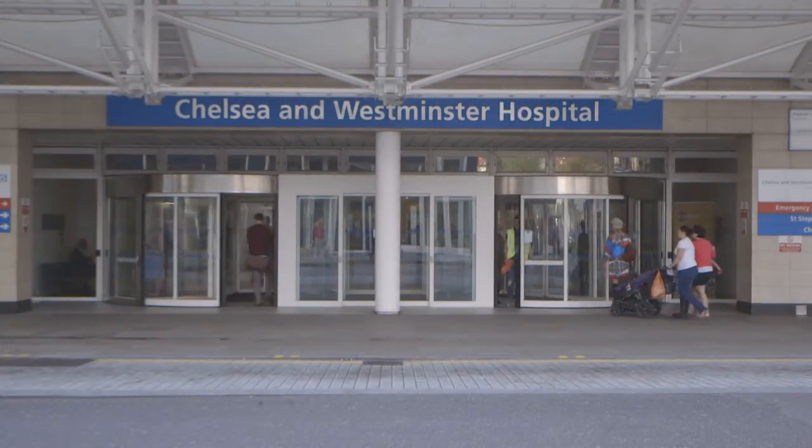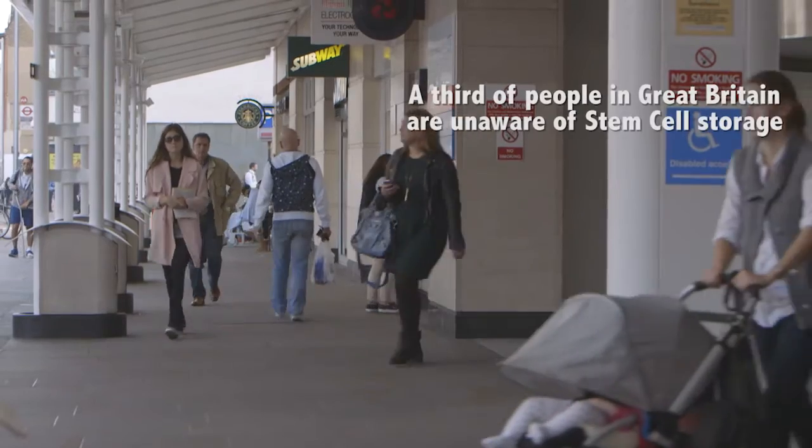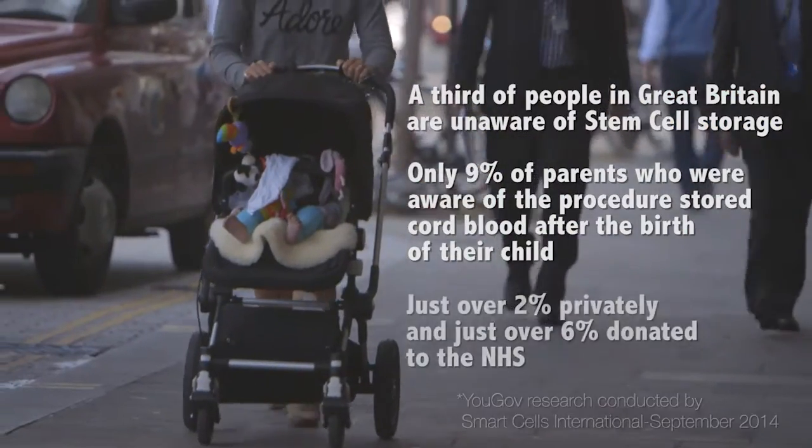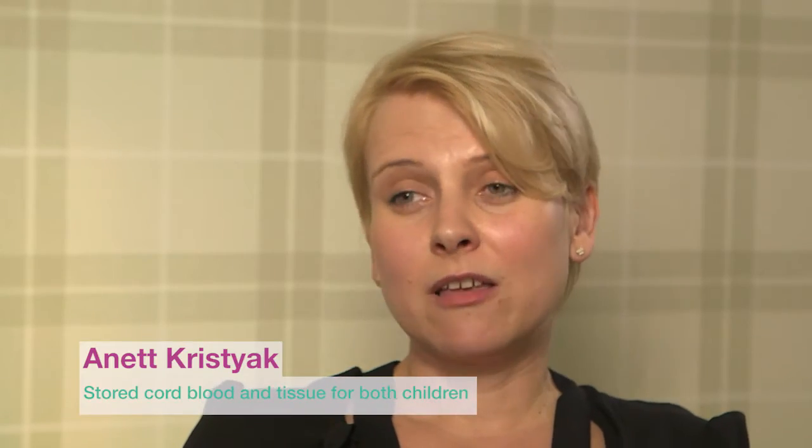I first learned about stem cell collection around 10 to 15 years ago, and at that time I promised myself that if I had children I would definitely do it for them. So when I got pregnant in 2011 I decided to store the stem cells of my first child, and then in 2014 we had another baby and we did the stem cell collection for her as well.